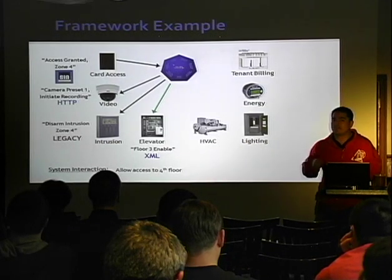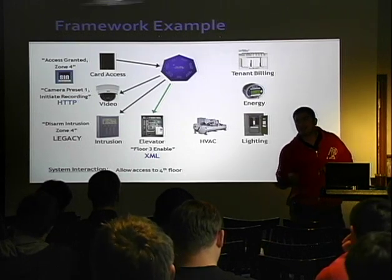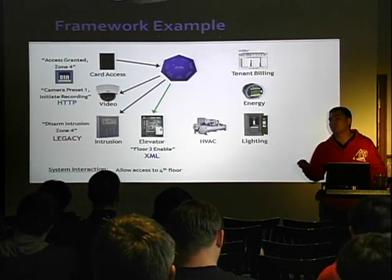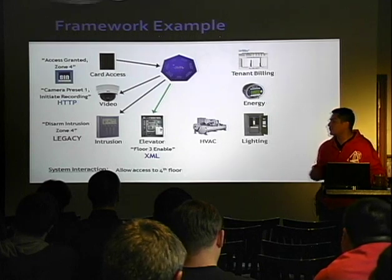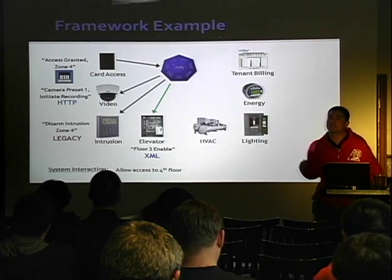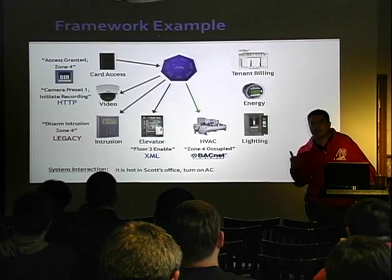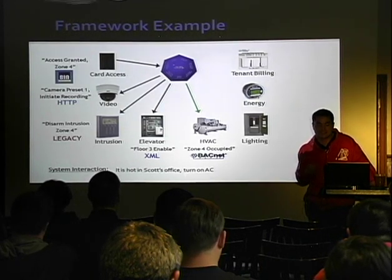Elevators are another example they gave. A lot of buildings have badging on the elevator — you badge in and the elevator says you're not allowed to get to floor three. What they want is to use Tridium Niagara AX to tell the elevator that this person has been granted access to floor three. HVAC is the same thing — environmental controls and the AC in your data centers.